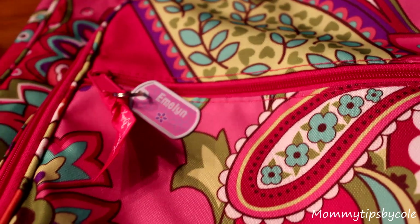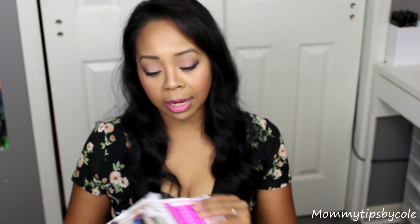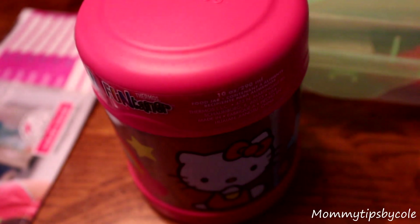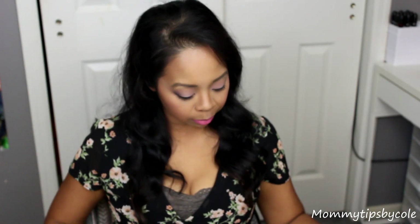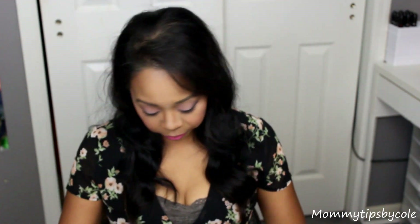I happen to have mine too — I have a set as well, and I already hung the girls' tags on their backpacks, as I'll show you through this video, which are really, really adorable. You can select the color scheme and the design and the font. So this one was Emmalyn's, and Malia has the same style.